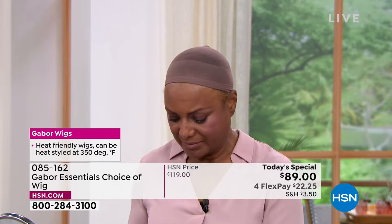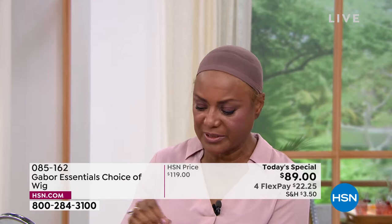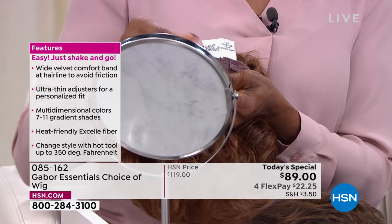Pulling the tabs — tell us about that. You're just sizing it, right? Yes, because I have a small head. So I'm pulling the tabs and that's what I love about these wigs — they suit your style and your size.